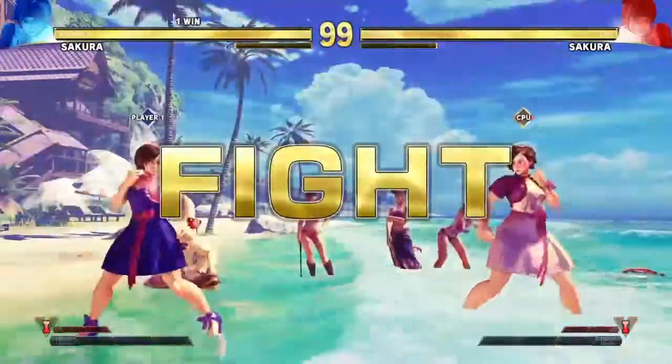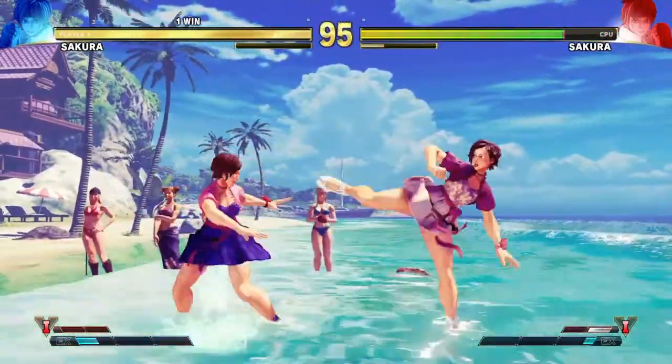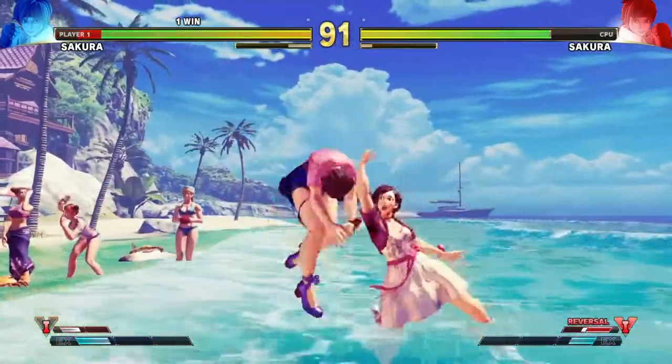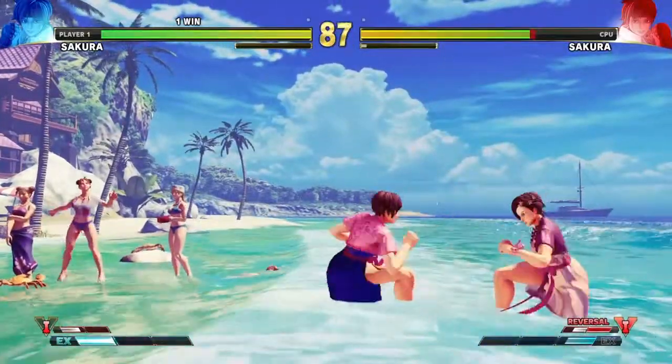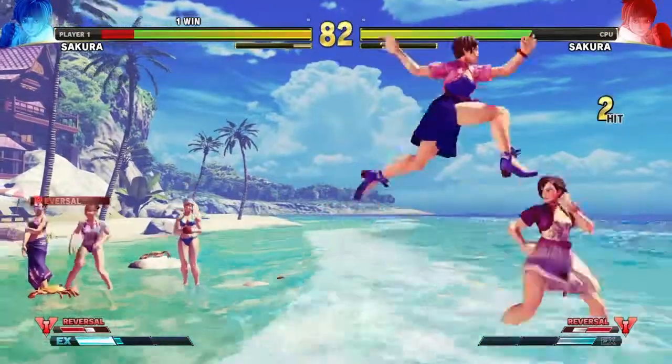I'm gonna give it a six — it's well deserving of a six. Should it get more or less? Let me know in the comments. For me it's just a party dress, but it's one of the outfits I'll probably use for her.